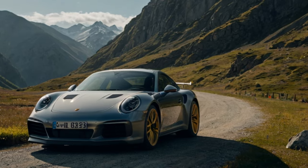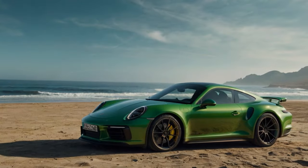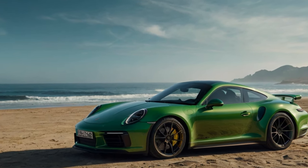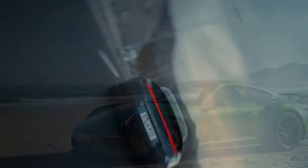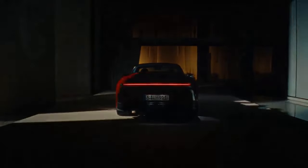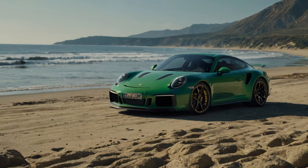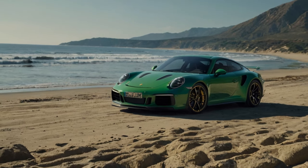The 2025 Porsche 911 Carrera T: precision engineering, perfected driving, upgraded dampers, and thoughtful weight management. Borrowing from the GTS, the new Carrera T features larger dampers that hold more fluid for improved performance. These aren't just copy-paste components — the internal valving is specifically tuned for the T, paired with a 10% softer front anti-roll bar, quicker steering, and rear-wheel steering.